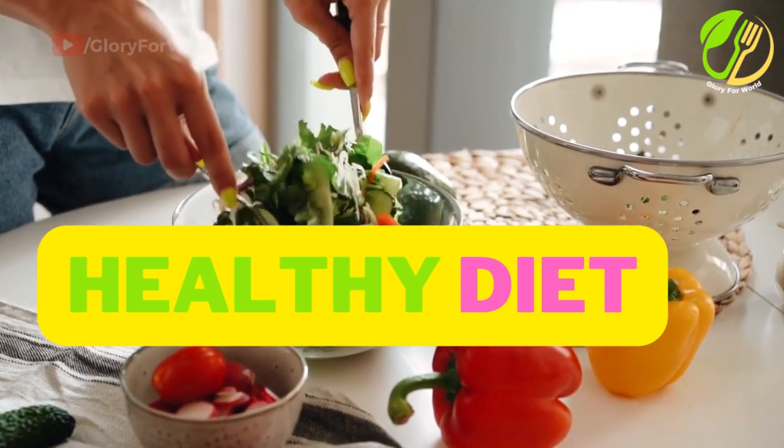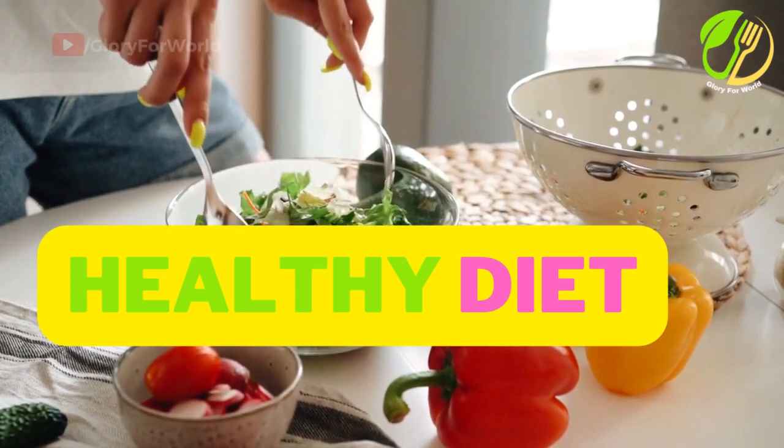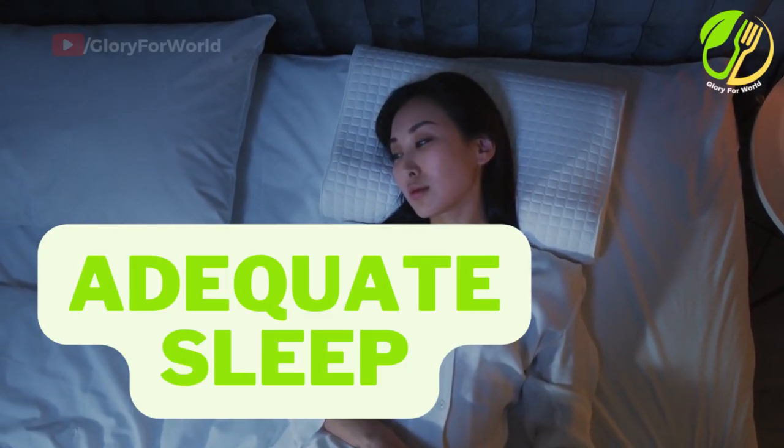Healthy diet. Consume a variety of fruits, vegetables, whole grains, lean proteins, and healthy fats to provide your body with essential nutrients for a strong immune response.